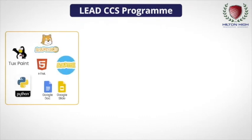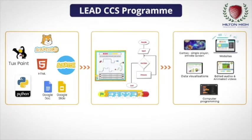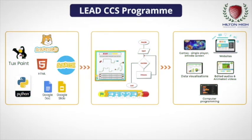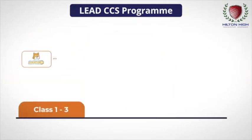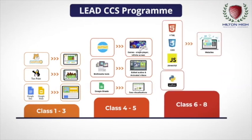Through this course, students learn how to use applications, think in terms of logic and algorithms, and build apps, games, websites, visualizations, and animations. The LEAD curriculum and progression is benchmarked against international standards, and through each grade there is a clear skill progression.